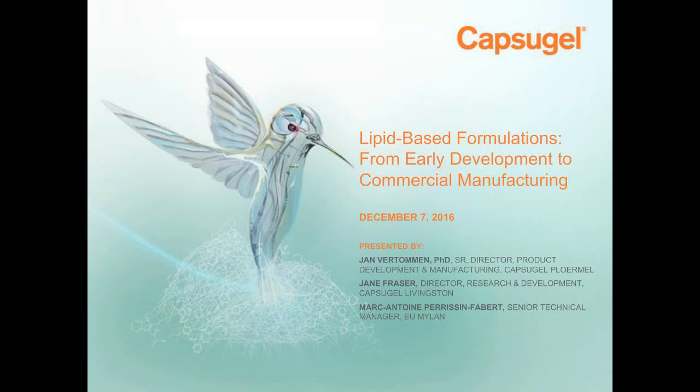Welcome to Lipid-Based Formulations from Early Development to Commercial Manufacturing, presented by Capsigel. I'm Eric Saganowski, Associate Editor with Fierce Market Life Sciences, and I'll be moderating this webinar. Our speakers today are Jan Vertemann, Senior Director of Product Development and Manufacturing at Capsigel; Jane Frazier, Director of Research and Development at Capsigel; and Marc-Antoine Pearson-Vebert, Senior Technical Manager with Mylan.